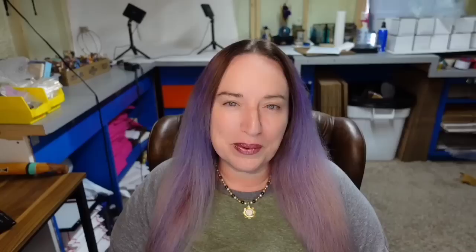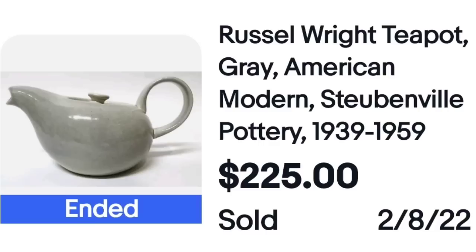I am so happy that this next maker came out in this video because they are one of my absolute favorite designers. I have found multiple collections at online auctions and found pieces at the Goodwill. Two years ago I found an antique mall that was closing and was able to get hundreds of his pieces — they are pretty much all sold out. This is a Russell Wright Gray American Modern Steubenville teapot, sold for $225. You can see on the back — Russell Wright's pieces are typically marked, though I did get a few in big sets that were not. His style is pretty easy to recognize.